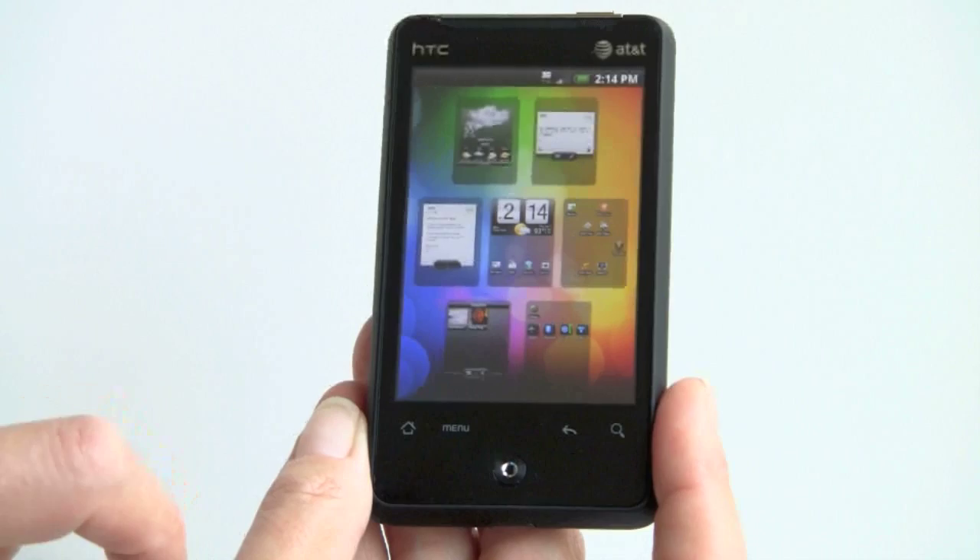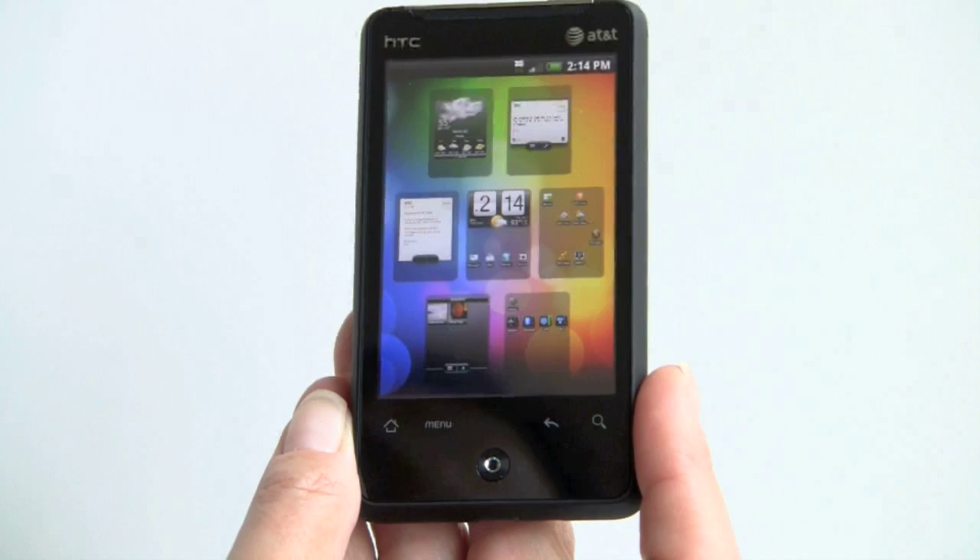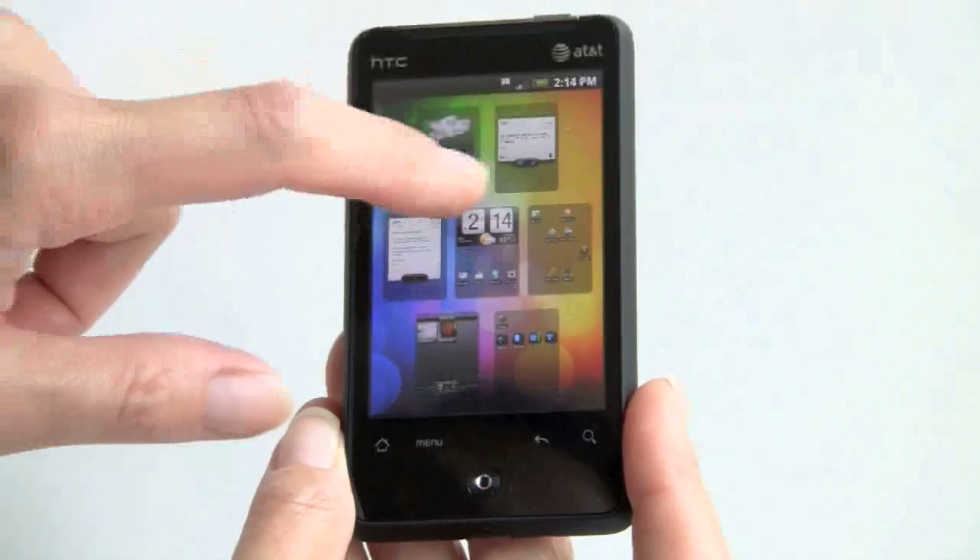With HTC Sense, the latest version, you can get a view of all of your home screens at once. So you don't have to scroll through across seven of them — anyone you're interested in, you just tap on it, and there it is.